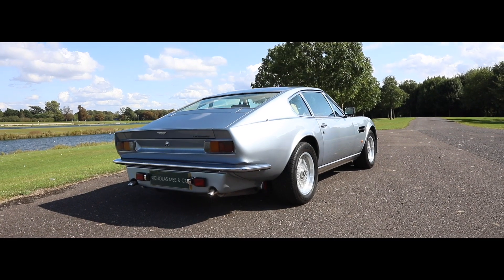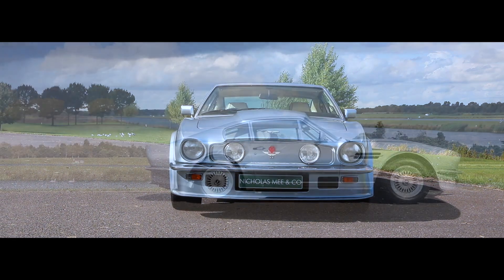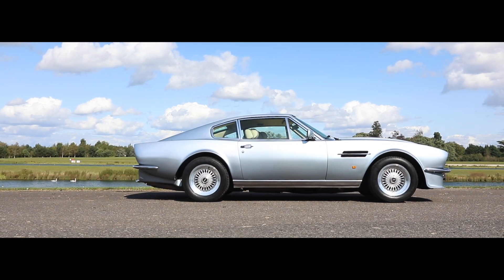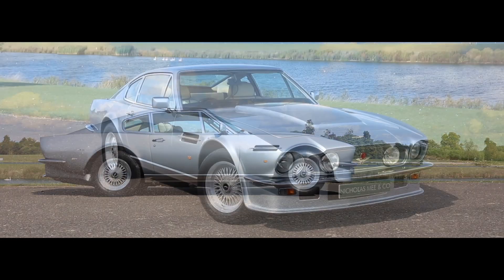Bodily updated in 1978, Vantage production ceased in 1989 with just 304 Vantages having been constructed, with the improved styling of the Oscar India model we are offering.